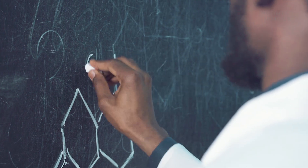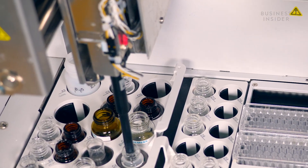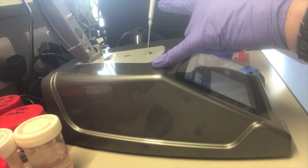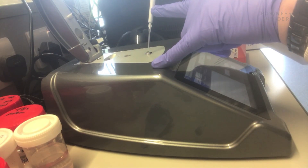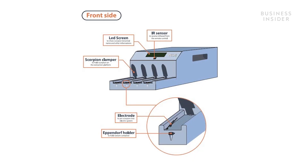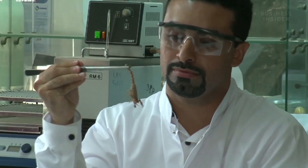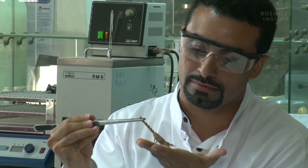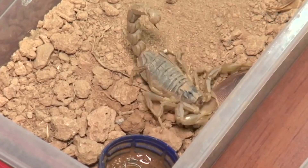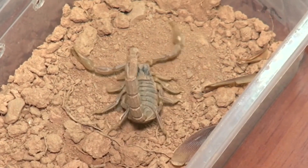And the more they research it, the more uses they find, which means demand for this miracle venom continues to grow. So scientists are now trying to figure out ways to get more of it faster, like this group out of Morocco who invented the first remote-controlled machine for milking scorpions. It can safely milk up to four scorpions at a time — it might not sound like much, but it's four times faster than a human. Scientists hope to get it on the market within a few years, making the whole process faster and safer.